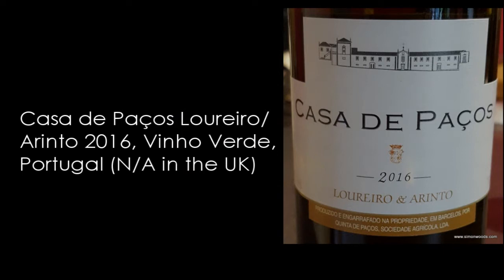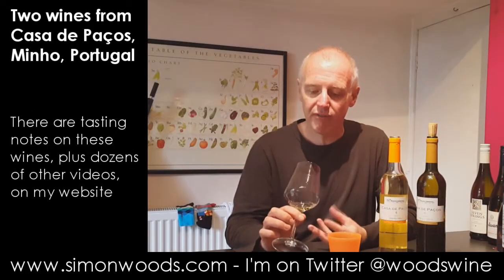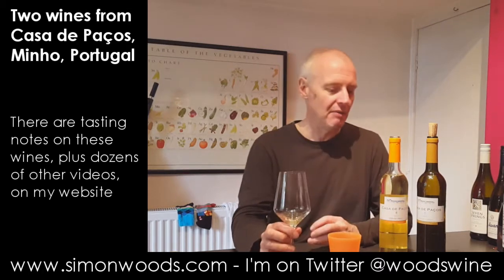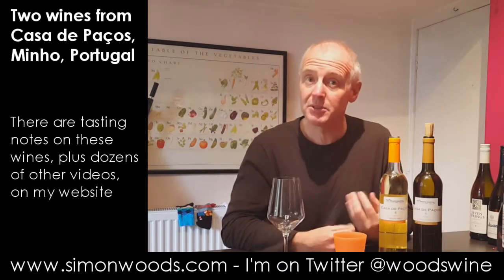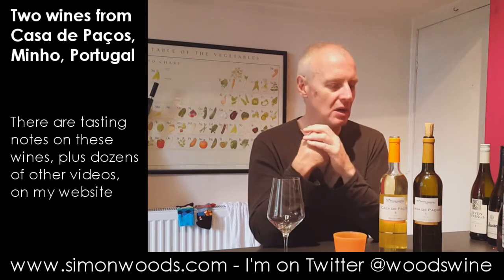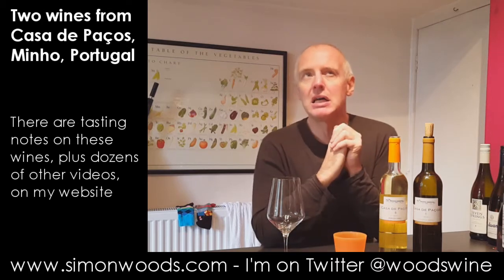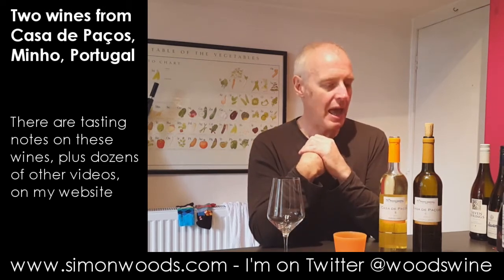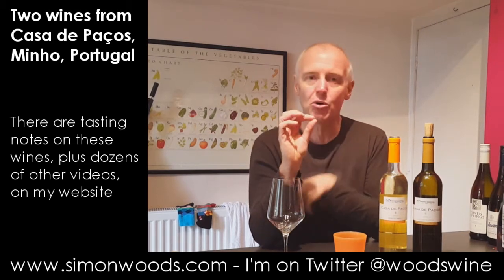This one smells a bit more neutral. It smells good — like it's going to be cleaner and fresher. There's a touch of apple and vague citrus, but not quite as pungent as the Fernão Pires one was. Then when you come to taste it, it does have flavour. It was slightly anodyne on the nose but in the mouth there are some of these slightly cooked apple notes. There's a similar quince character to the previous one but with a little bit more crispness.